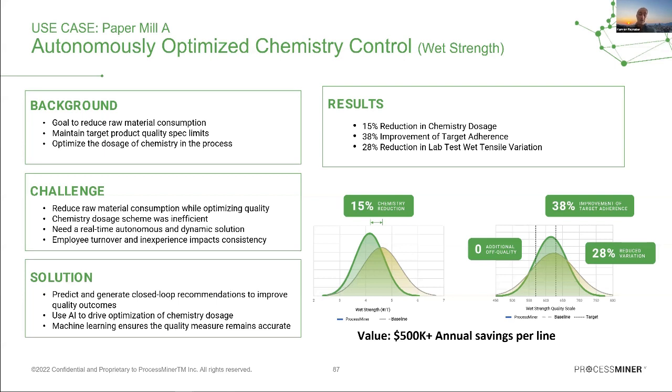On the right panel, the quality measure — wet tensile strength — is shown. Despite reducing chemistry by 15%, quality was not sacrificed. The green distribution (autonomous optimization) shows improved target adherence compared to the yellow (operator in charge), with the dashed lines representing the target region. We improved target adherence by 38%, and in total this saves customers more than $500K annually per production line.